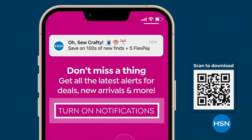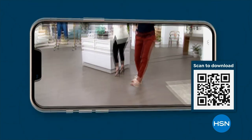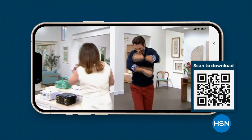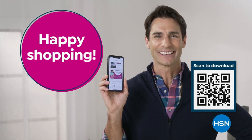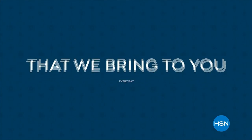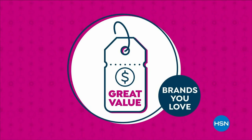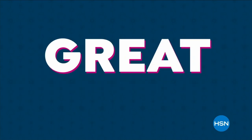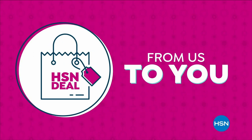Get deals on tap with the HSN app. Opt in to push notifications for shipping updates, app-only deals, and special offers. Stream HSN anywhere, 24 hours a day. Download now and take $10 off your first app purchase. Happy shopping.